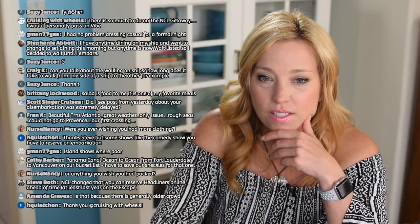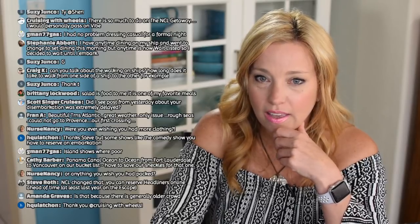Nurse Nancy asks if I ever wished I had more clothing — honestly, no. I never missed a thing. I'll tell you all about it in next Saturday's live stream. I loved packing light — I can't believe those words are escaping my mouth! We did a lot of laundry but I don't mind that, and the cabin wasn't as cluttered, which was another great thing about packing light.